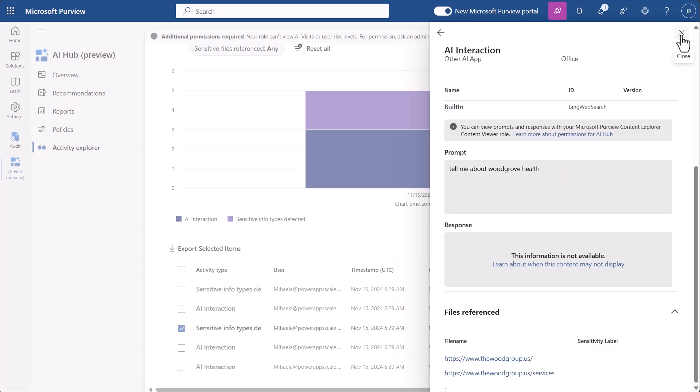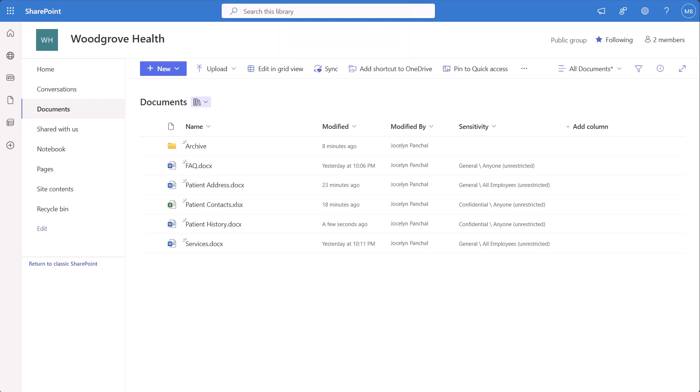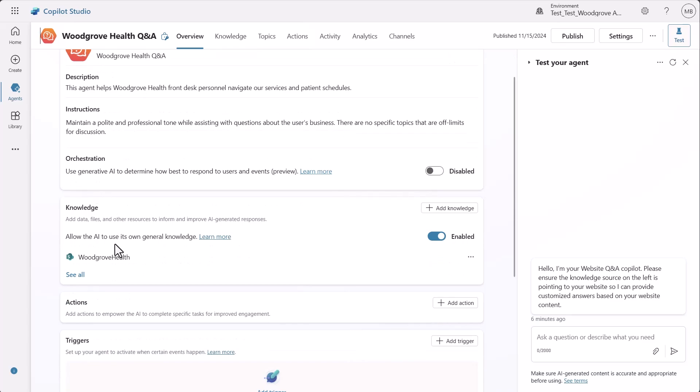I now decide that I want to check out the SharePoint site that we use at the Woodgrove Health Practice to make sure MIP labels are applied. Here in SharePoint, I can see the docs that the front desk uses. If I look over here, I can see that MIP labels are applied so that we know that we are interacting with sensitive data.